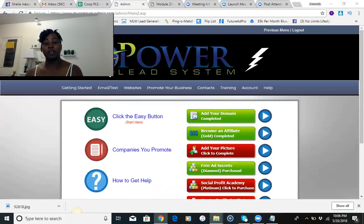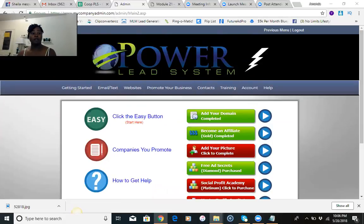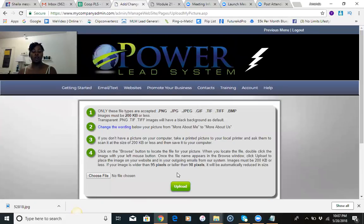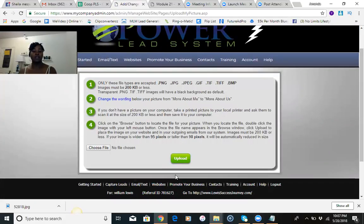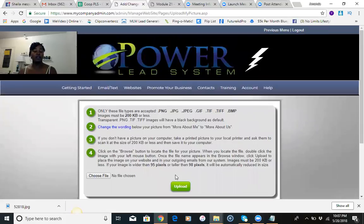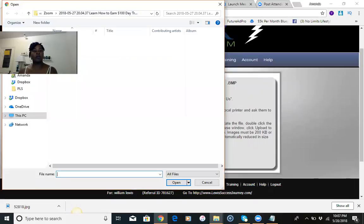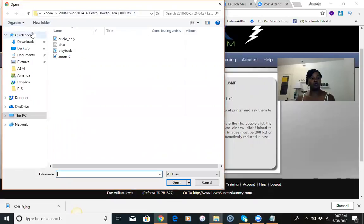This is a brand new Power Lead System funnel that I'm going to be setting up from scratch because I want to show everyone exactly how to set it up. So far I've purchased the domain. The person came in as a gold affiliate so they paid to get in at that level. I'm going to add the person's picture — they sent me their picture. At the higher levels I do set up your funnel for you; at the lower levels you have to set it up yourself. I'm going to go in and grab the picture.